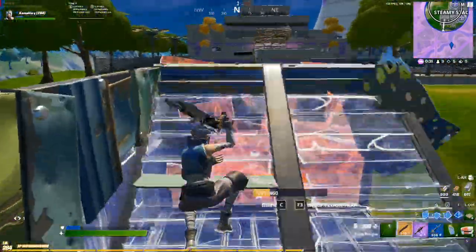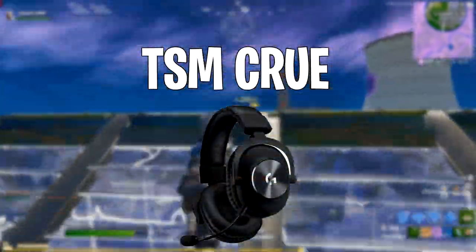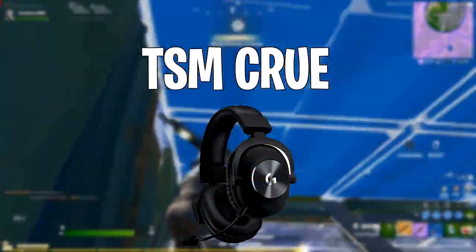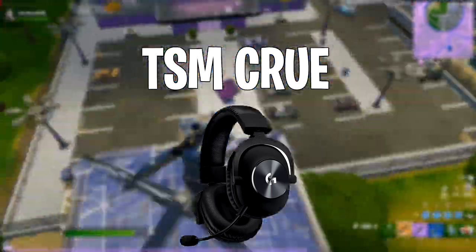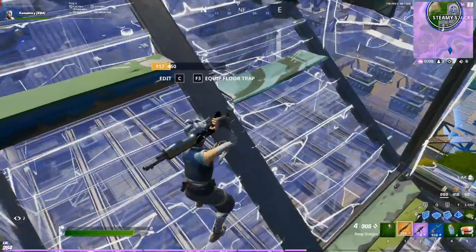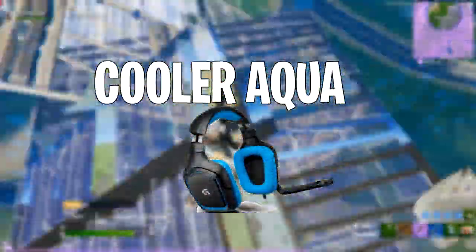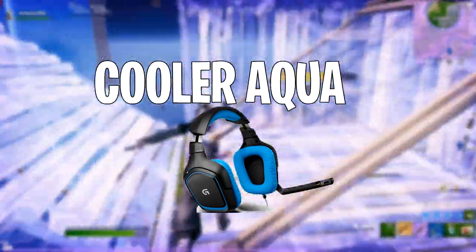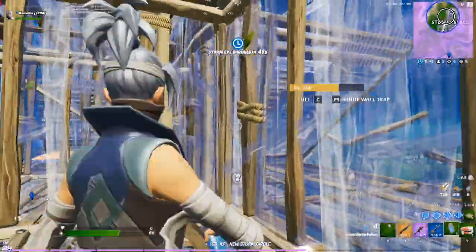Starting in EU, at number five we have TSM Krew and he uses the Logitech G Pro X headset — these are about $120. Coming in at number four we have Cooler Aqua and he uses the Logitech G430, which is about $40 on Amazon.